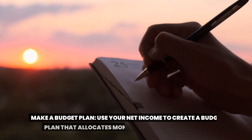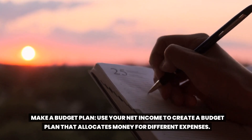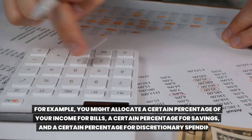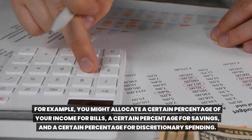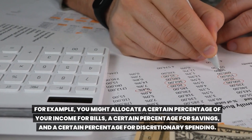Make a budget plan. Use your net income to create a budget plan that allocates money for different expenses. For example, you might allocate a certain percentage of your income for bills, a certain percentage for savings, and a certain percentage for discretionary spending.